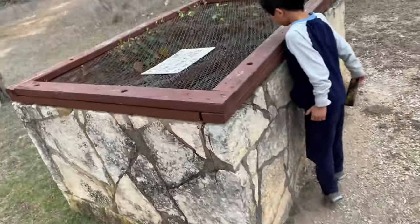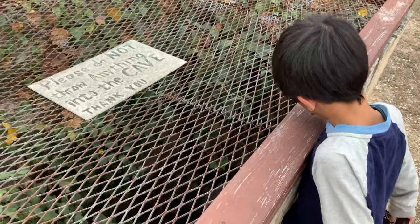Today, Jessie will be our tour guide, and she is showing us the original entrance to the cave.